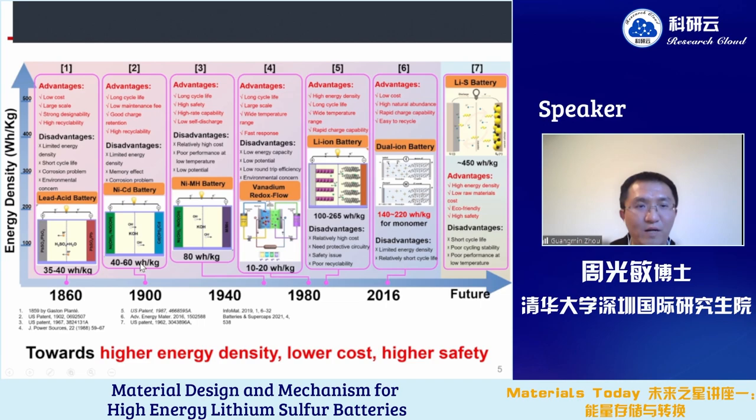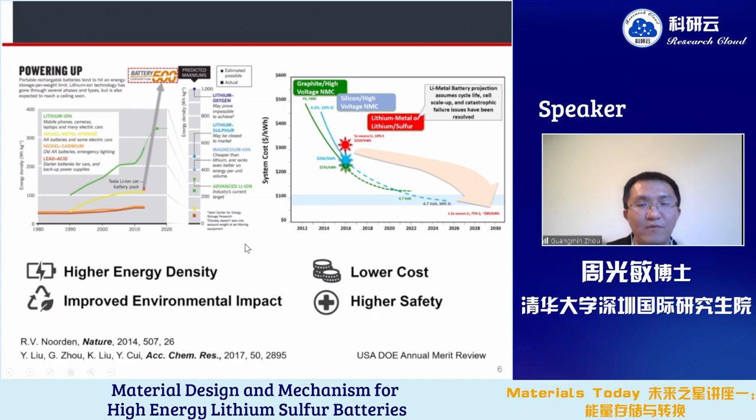From the development roadmap, the energy density of secondary batteries has increased over time, from lead-acid batteries to nickel-metal hydride batteries and then to lithium-ion batteries. We are still trying to develop new battery systems towards high energy density, lower cost, and higher safety. Lithium sulfur batteries are one of the very promising energy storage systems, with the potential to reach at least 500 Wh/kg and reduce cost below $100 per kWh. Lithium sulfur is also resource-rich and environmentally friendly.